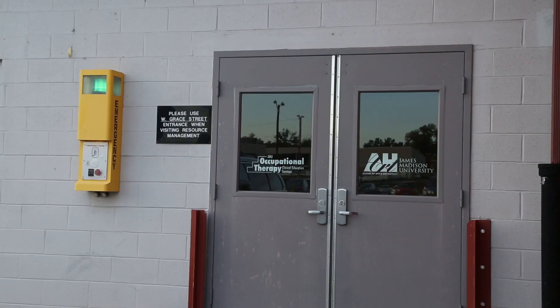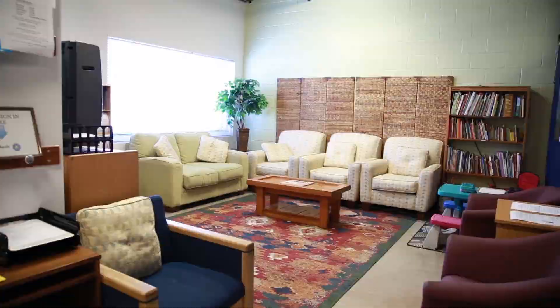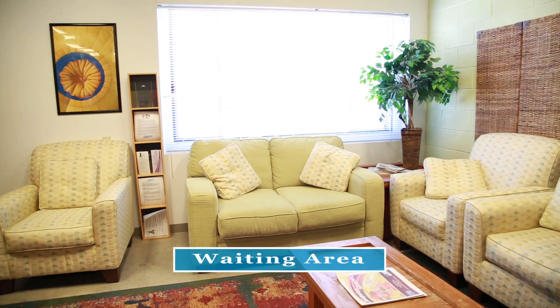We're now outside the clinic. OTCES began providing services in March of 2010 and moved to our current location here in July 2010. Welcome to the clinic — this is our waiting area. OTCES is in part supported by the Institute for Innovation and Health and Human Services and the College of Health and Behavioral Studies Dean's Office. Our current team consists of Cindy Colwell, our clinic and volunteer coordinator, Julie Patrick Bonham, our clinic supervisor, and myself, the director.